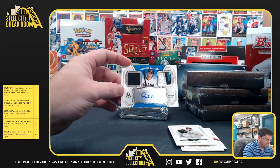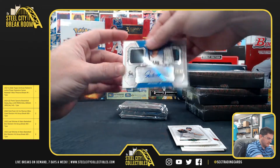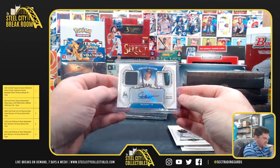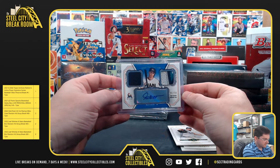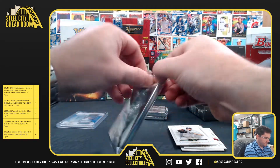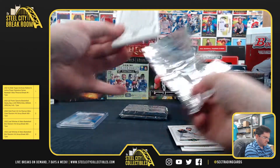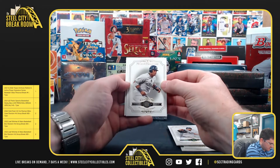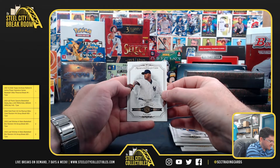And we have Giancarlo Stanton, 41 of 50. Robinson Cano, Tim Hudson, Aramis Ramirez, CC Sabathia out of 299.